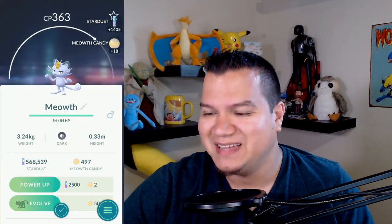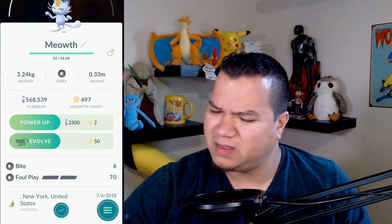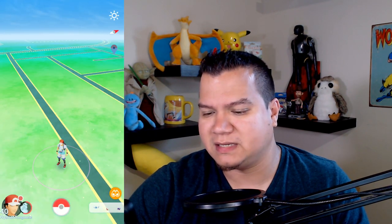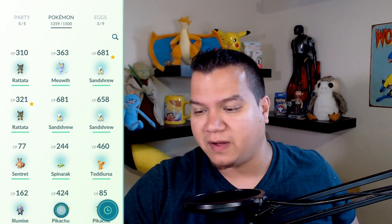This might be my last batch of Alolan eggs for a little while because of the summer hat style Pichus I'm going to be trying. Meowth - terrible, just strong, not even first tier, from New York. Alolan Rattata again - Portland, Oregon, strong. Not the greatest in the world, but that was still fun opening all these eggs from my patrons.